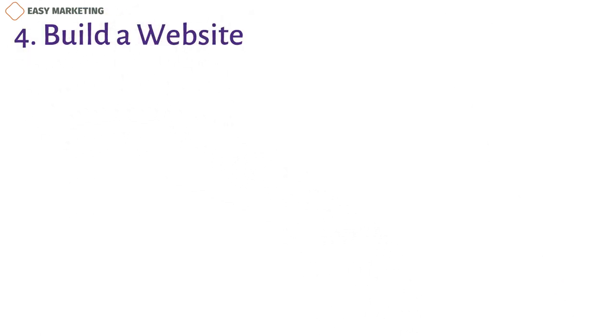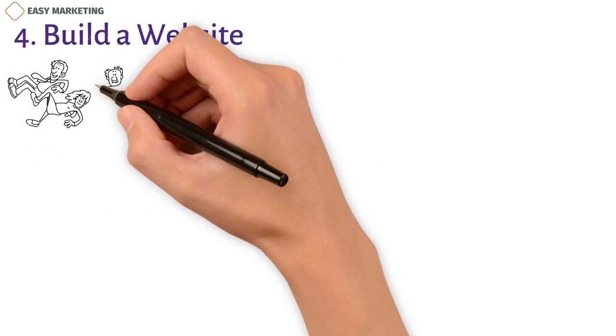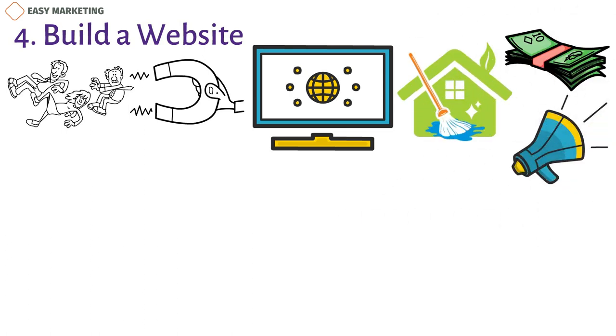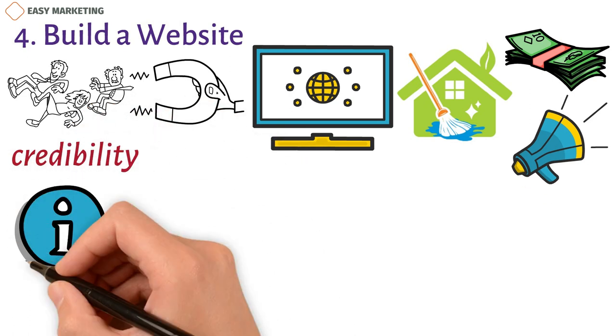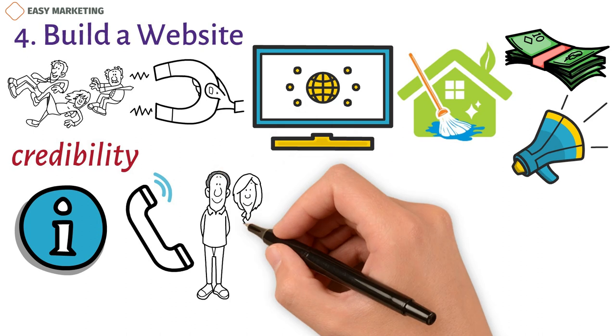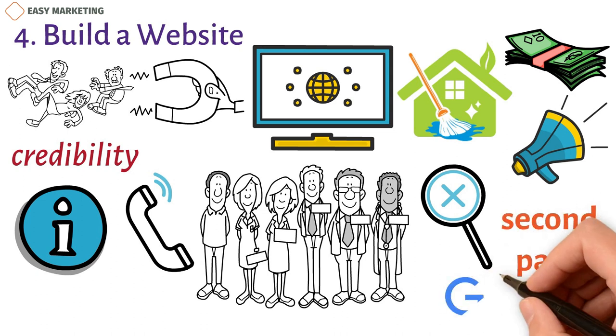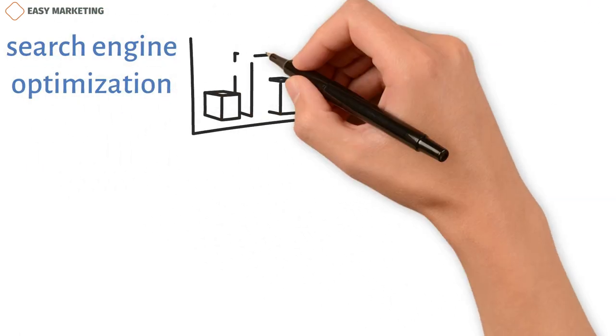4. Build a website. The most sustainable method of lead generation is bringing clients to your website when they're looking for a cleaning service. Before you spend money on advertising on any other platform, you must have your company website up and running. Having a website adds credibility to your business and contains all the information in one place. Your contact information should be easily available on all pages. Pictures of your employees will reassure residential cleaning clients. But there's no point in building a good website unless people can find it — it's famously said that the best place to hide something is on the second page of Google's search results. Use search engine optimization to let your website rank higher on a search engine.